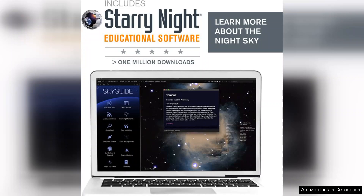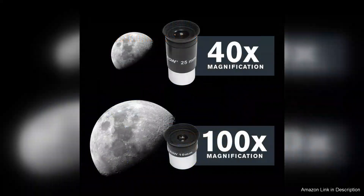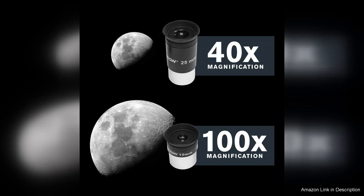However, with time, users will become adept at making precise adjustments. Overall, the Celestron StarSense Explorer LT-114AZ is a fantastic investment for anyone interested in astronomy. Its combination of quality optics, user-friendly technology, and engaging app makes stargazing accessible and enjoyable.